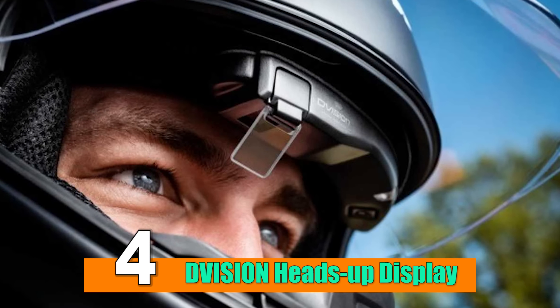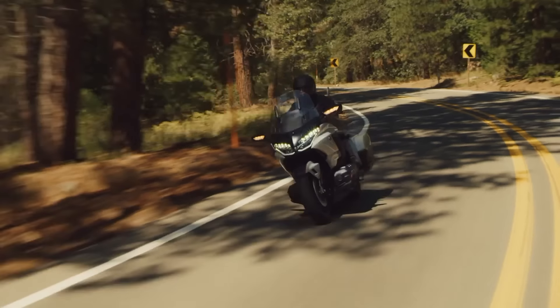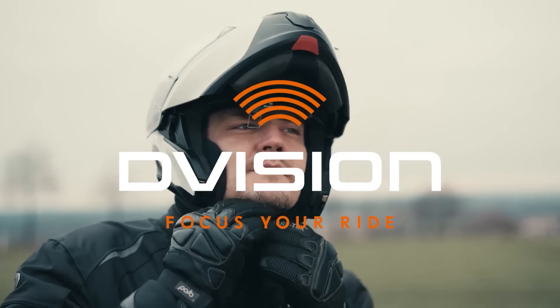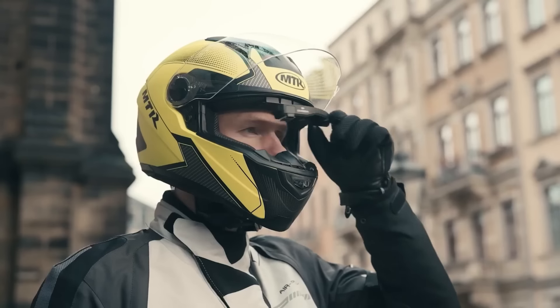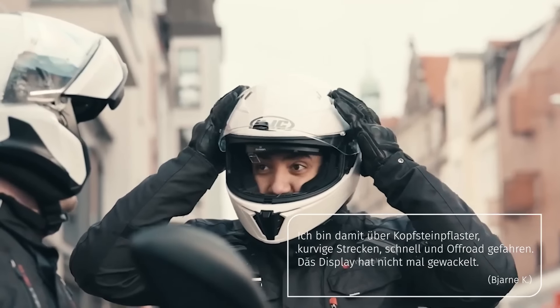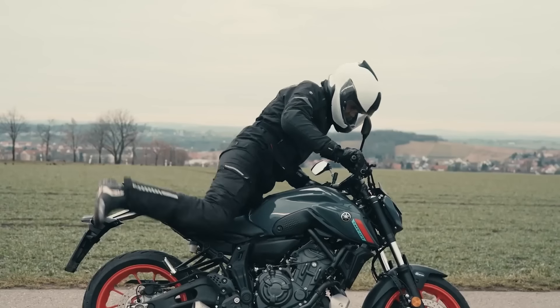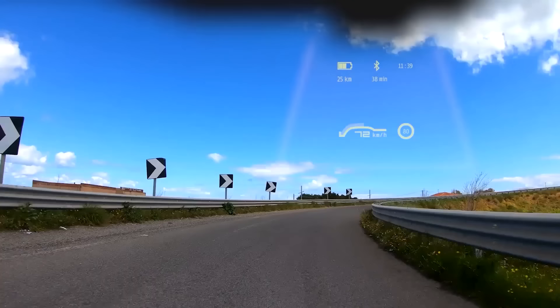Number 4: D-Vision Heads-Up Display. If you think the smart helmet is too expensive, then here's a more affordable solution — the D-Vision Heads-Up Display. Built on the premise of providing riders with vital information at a glance, it projects data directly onto the rider's line of sight, eliminating the need to divert attention to traditional instrument panels.